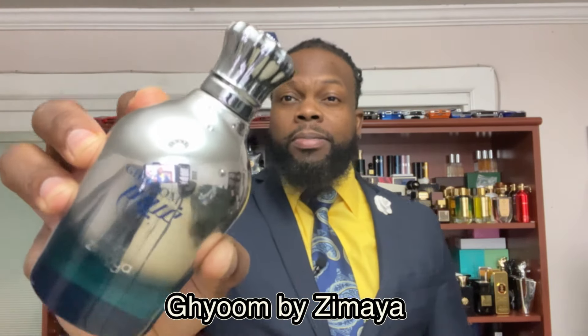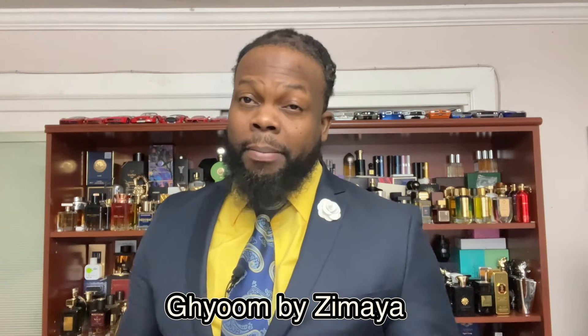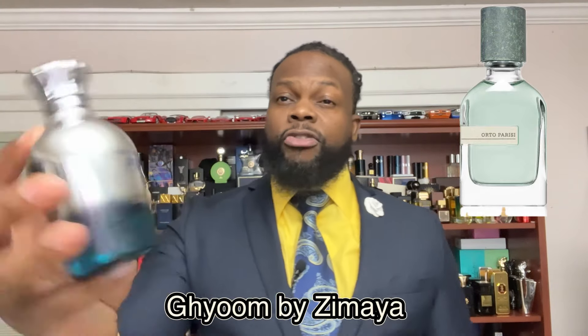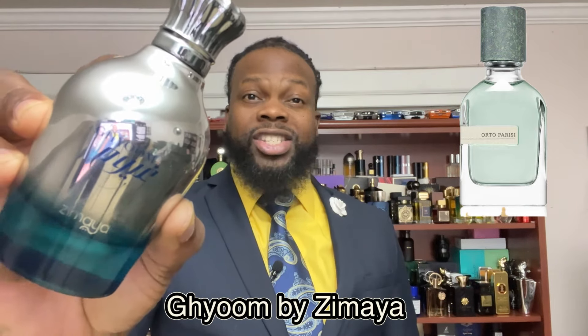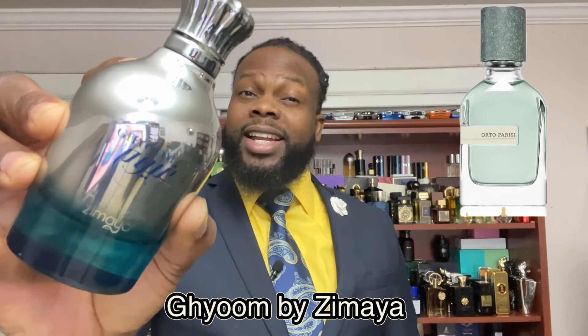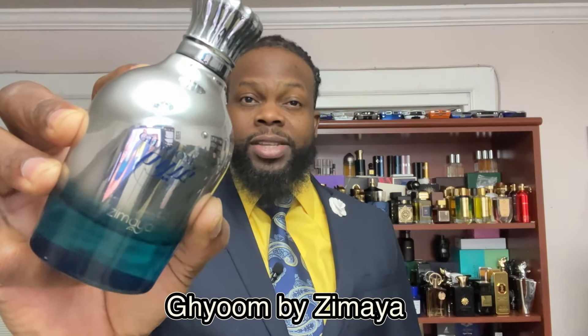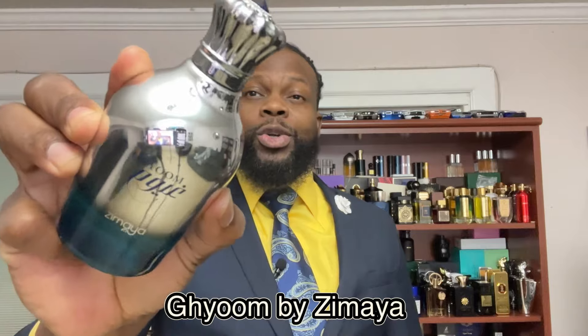The first fragrance I have for you today is by the house Zamiya, and it's called Guyu. This fragrance is a clone of Mega Mayor by Otto Parisi. It's a fresh, smooth, sweet, and creamy fragrance. You get juniper berries, pineapple, citrus, and lavender. It's clean and aromatic with a bit of saltiness. It's musky with sandalwood in there — great for summer. Longevity is above average on this one.